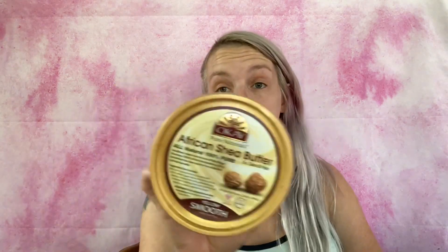Then there's Pure Naturals African Shea Butter for skin and hair, all natural, 100% pure - basically like a body butter. Suggested uses include daily skin moisturizer for face and body, softening tough skin on feet and elbows, moisturizing dry patches, and adding shine to hair. I'm excited to try this - I definitely have dry patches so this will come in handy.